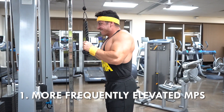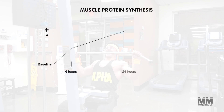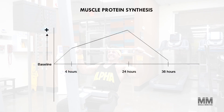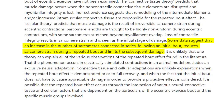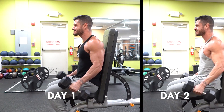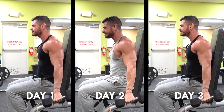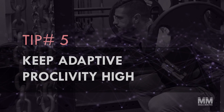Increasing training frequency works for two reasons. First, it boosts the number of times you stimulate muscle protein synthesis. Research shows MPS is more than doubled at around 24 hours post-workout, but by the 36-hour mark it has dropped back to baseline. Hitting a muscle three times per week instead of twice stimulates an anabolic response more frequently. Second, training a muscle group more frequently increases your ability to recover and adapt — known as the repeated bout effect — meaning more time is spent processing protein synthesis for that particular muscle.